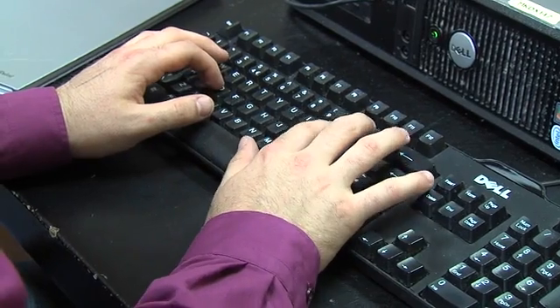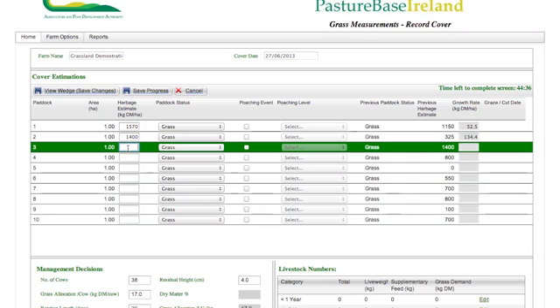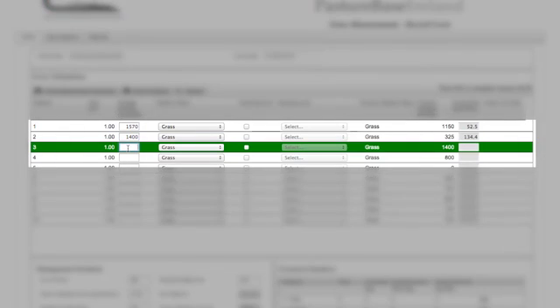Any computer with an internet connection can be used and there is no need to download any special software to the farm computer. The grass covers we estimate today are entered here: paddock 3 has a grass cover of 2100 kgs, while paddock 2 has a grass cover of 1400 kgs.